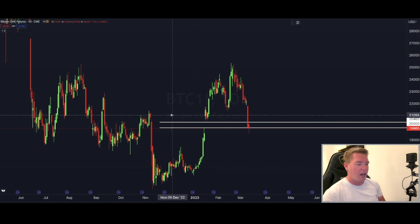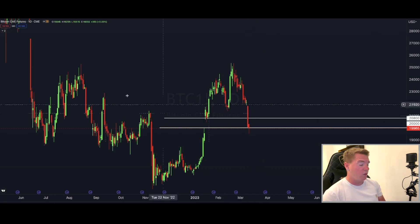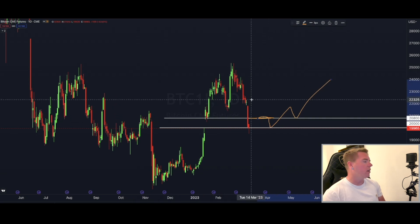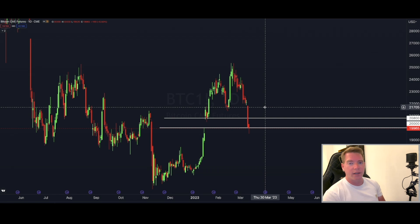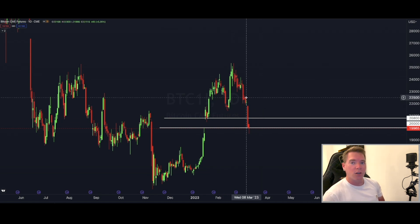Tomorrow when the markets open we will have another CME gap if the market continues to move higher. Let's say we get today to $20,800 — we would then have a CME gap of that size and be trading around that area tomorrow. There's also a high likelihood that at some point we go back to fill that gap and then continue going up, so there will be ample time to catch this move.